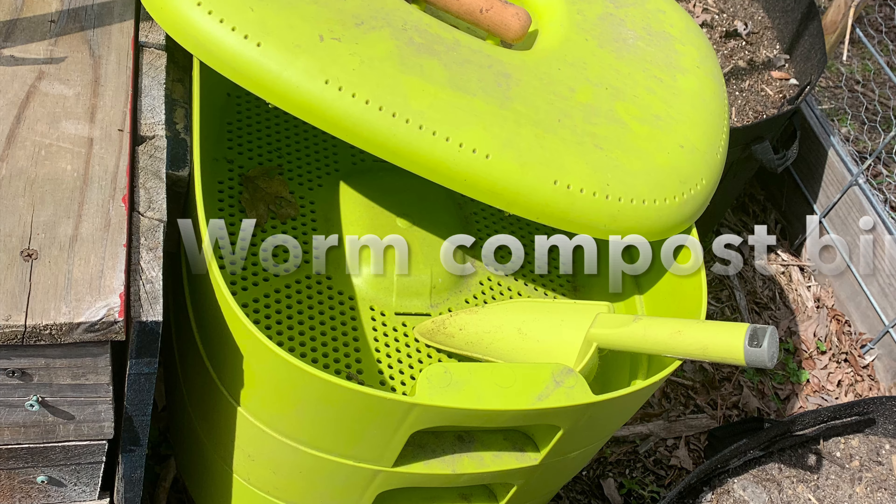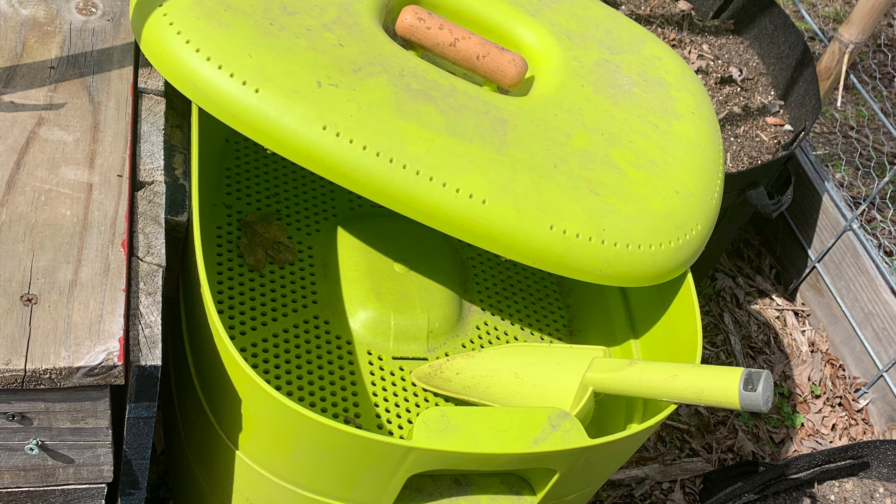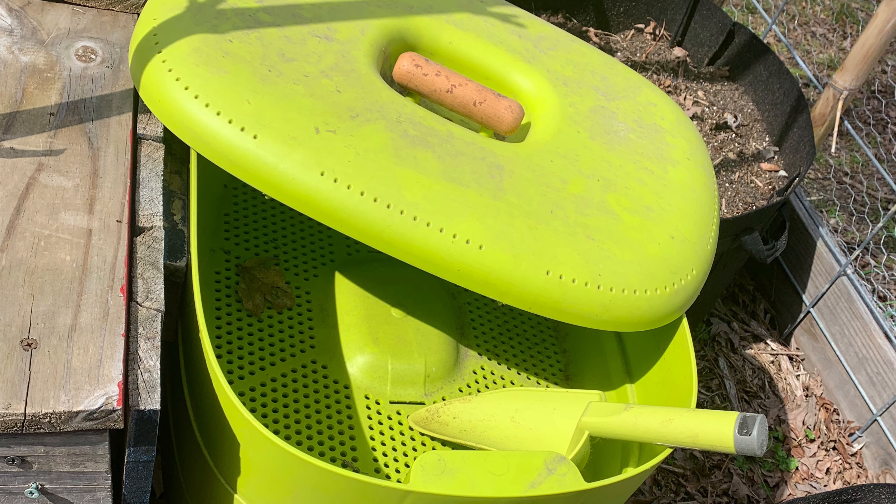What else is new? We added a worm composting bin. I'll let you know how that goes.